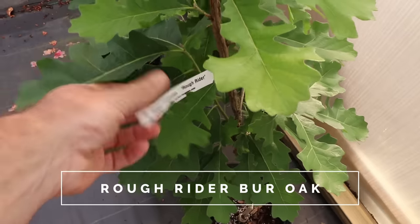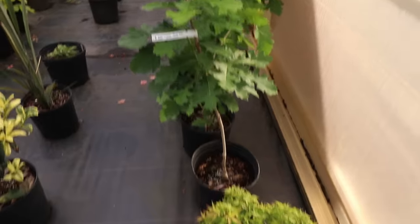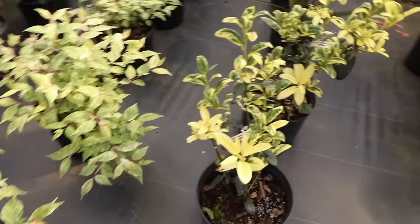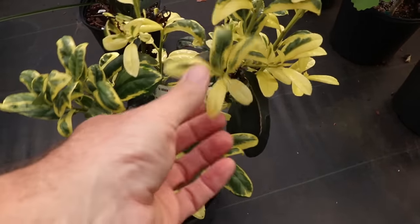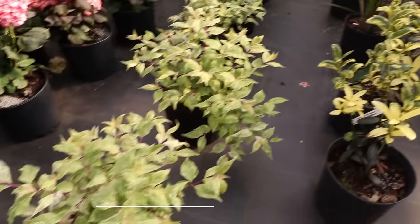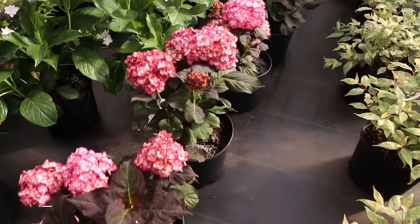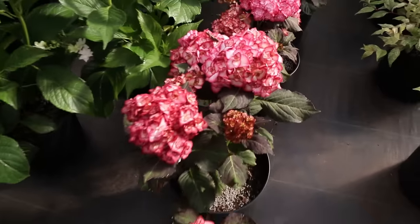Here's a beautiful oak called Rough Rider — just really super interesting. A little dwarf Japanese maple there. Here's a variegated holly right here with really great variegation on that one. A variegated Callicarpa right here — beauty berry. Super interesting, kind of a variegated flower on that hydrangea right there.